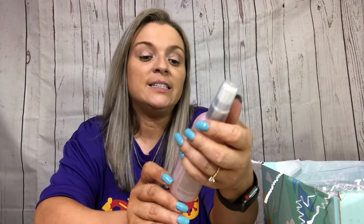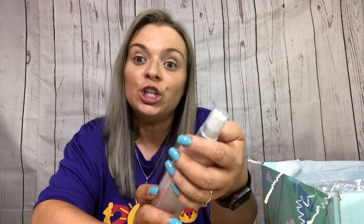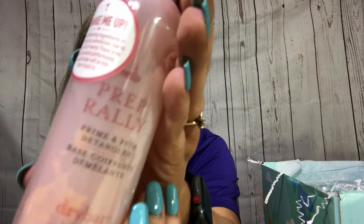Okay, next — this is one of the items I picked. It's the Prep Rally Prime and Prep Detangler from Dry Bar. I got this in the last Fat Fit Fun box. I was almost out of it and was going to go purchase it, but then I got notification that I could pick my custom items and that was one of them, so I was like heck yeah, just give me that again.